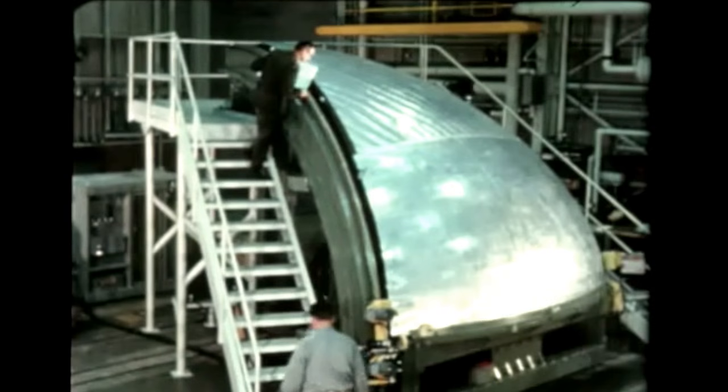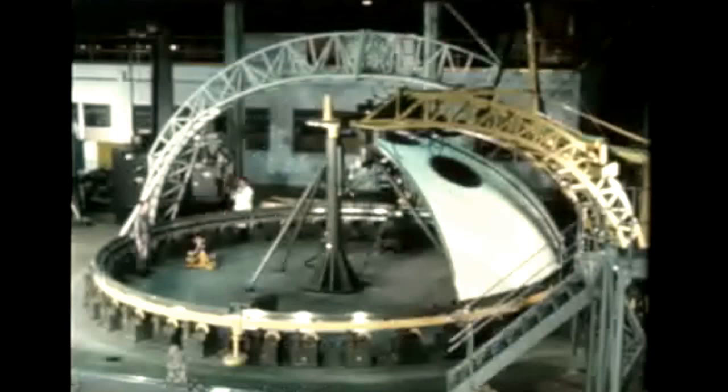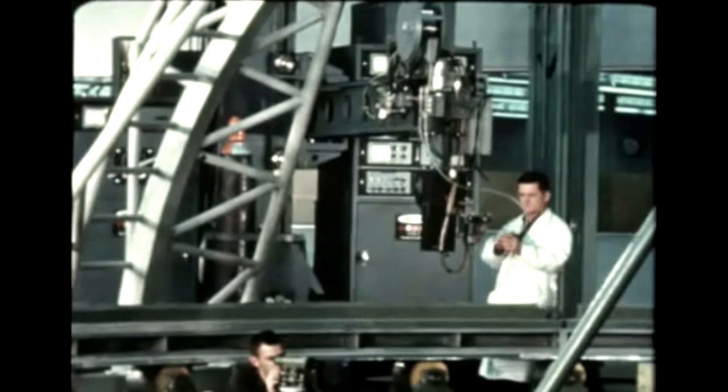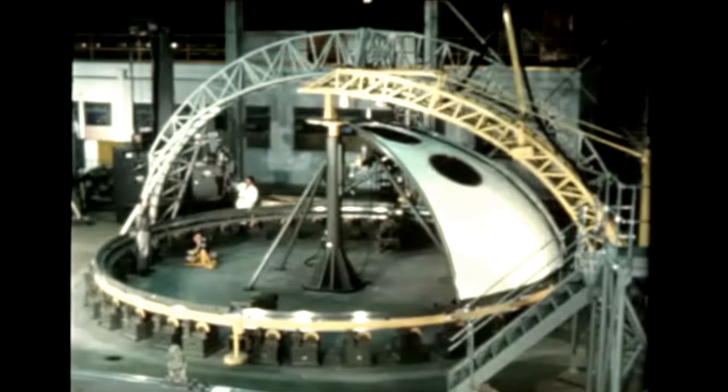This meridian edge gore trim fixture is used for trimming the gores lengthwise. A large vacuum chuck, from which air is evacuated by a pump, holds the gore during trimming. Gores are then placed in this bulkhead assembly welding station, where meridian welds are performed to join them together. The process is repeated eight times to make a bulkhead assembly. After each gore is welded, the turntable welding platform is rotated 45 degrees to position the next gore for the weld head, which remains in place.